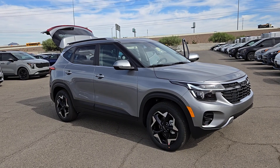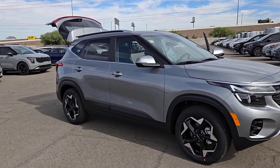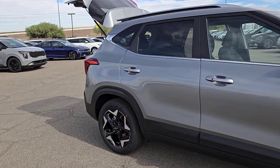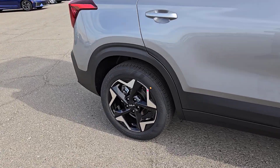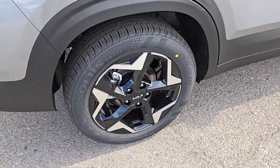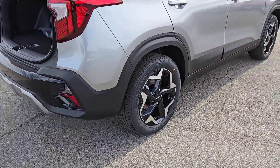Your next car could be the 2025 Kia Seltos. Enjoy a view of this energizing Kia Seltos, the small SUV that offers bold style, nimble handling, desirable tech, and efficient practicality at an exceptional value.